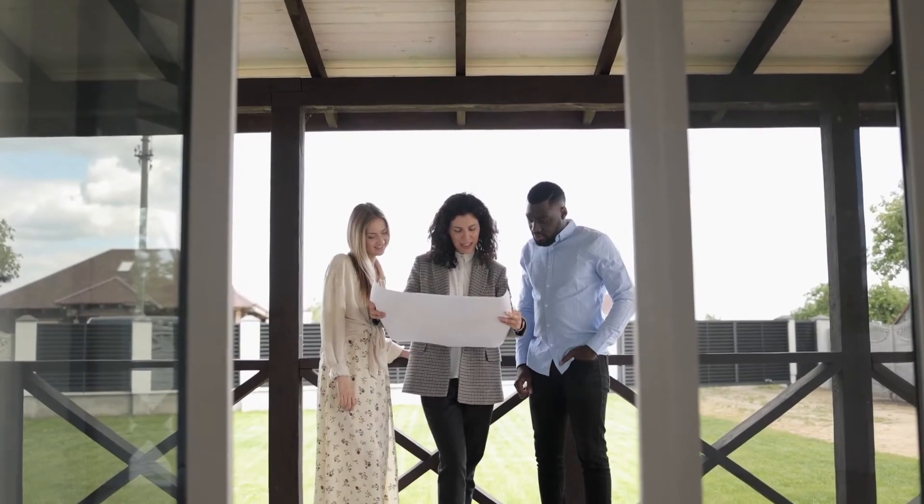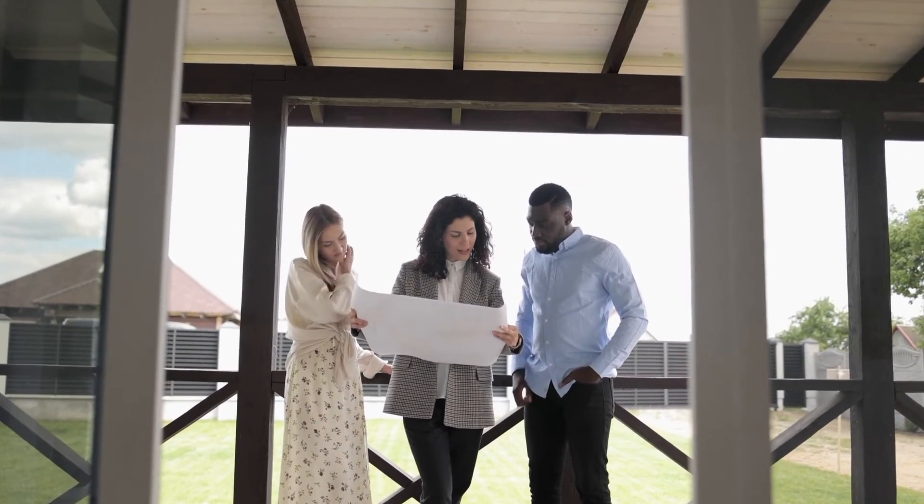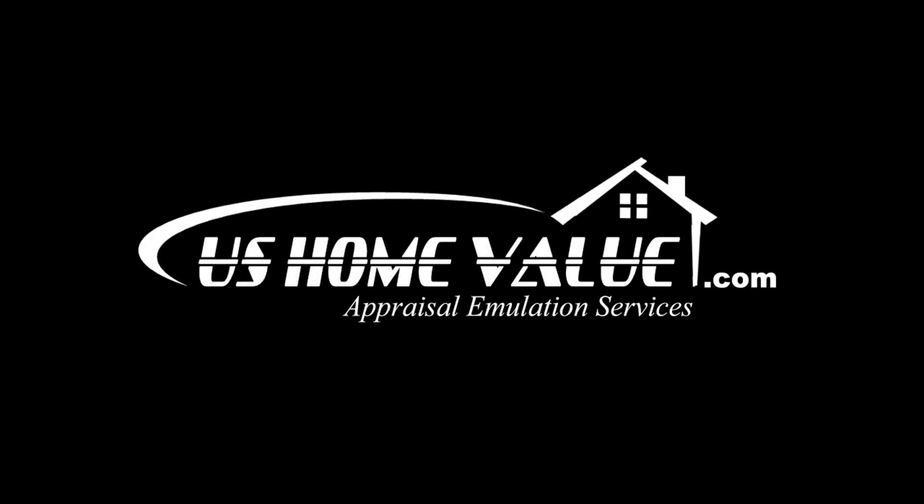You can learn more about our Hays County Home Appraisal Emulation Services and even see a full-size sample report by visiting ushomevalue.com.